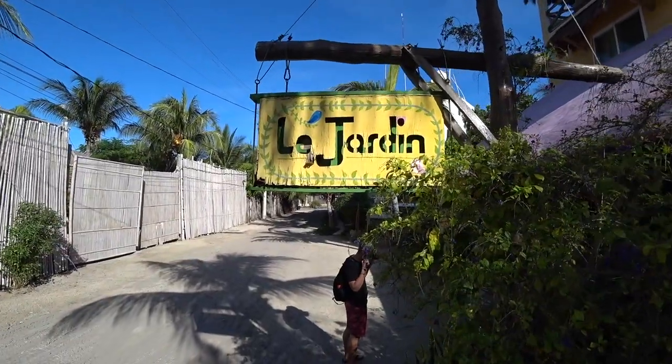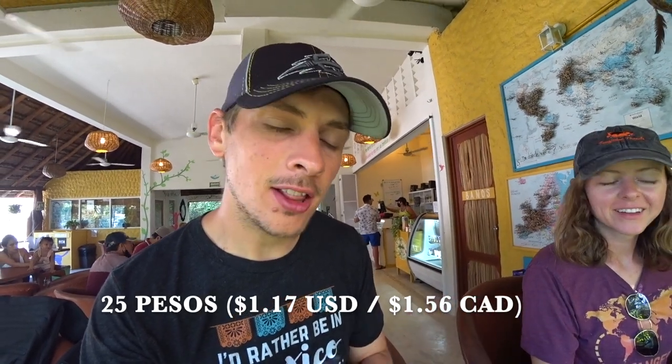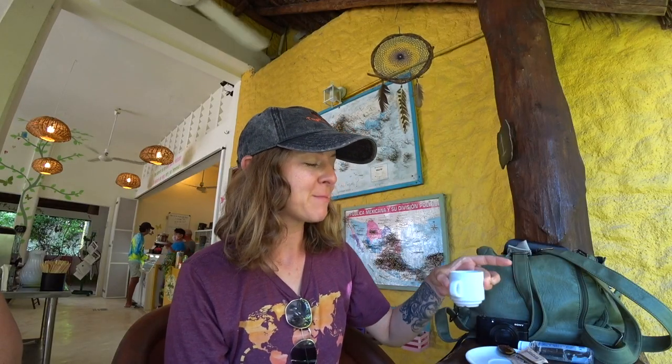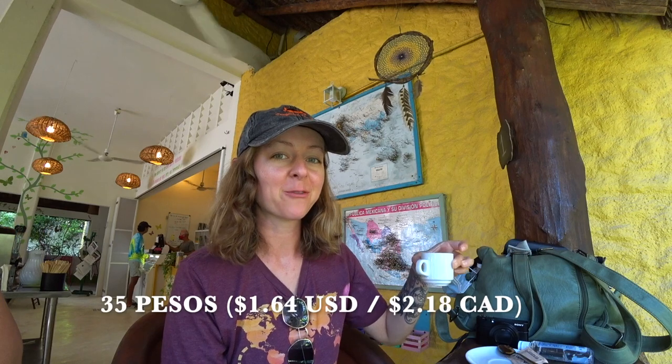So we're at this French bakery. They have a nice selection of breads, sweet breads, cinnamon rolls and things like that. I got this banana muffin with Nutella on the inside. Since this is a French bakery, there's not a whole lot I can have with my gluten allergy, but I ended up getting a vegetarian omelet for 90 pesos. It's actually very good. I also got a single espresso for 35 pesos and believe it or not, this is one of the more affordable places we've found in town.